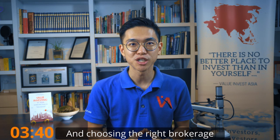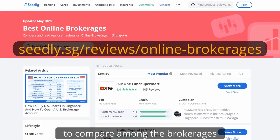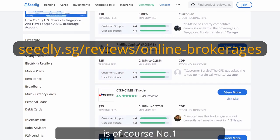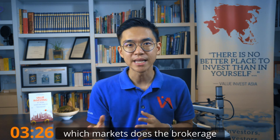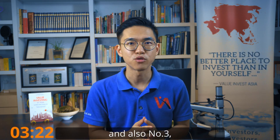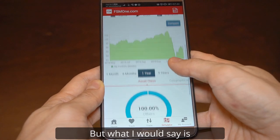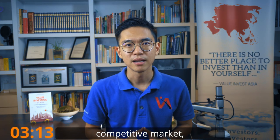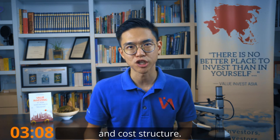Choosing the right brokerage to start your first account can be confusing, so here's a link for you to compare among the brokerages in Singapore. Some things you might want to consider are: number one, the cost structure of the brokerage; number two, which markets the brokerage allows you to access; and number three, the ease of use of the platform. Because brokerage is such a competitive market, most brokerages are now offering very similar service levels and cost structures.